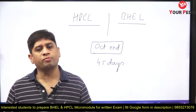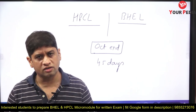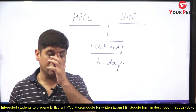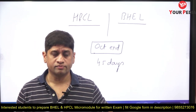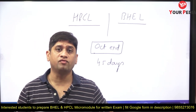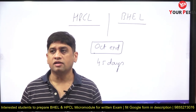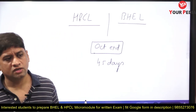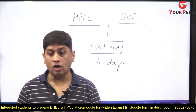Hi everyone, welcome to your PDA education platform. This video is about the strategy for the next couple of days — 45 days are left for your exams, that is BHEL and HPCL. Both exams are coming in the same week. BHEL has already declared dates: end of October and the first week of November, and the same is the case for HPCL.